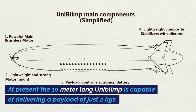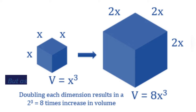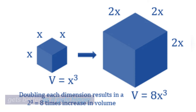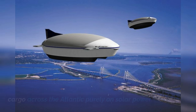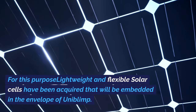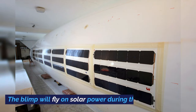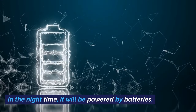Therefore, minimum displacement of the aileron strongly deflects the Uni-BLIMP in 3D space. At present, the 10-meter long Uni-BLIMP is capable of delivering a payload of just 2 kilograms. But as it goes with BLIMPs and airships, following the square cube law, performance gets better as it gets bigger. The eventual goal of the Uni-BLIMP is to transport cargo across the Atlantic purely on solar power. For this purpose, lightweight and flexible solar cells will be embedded in the envelope. The BLIMP will fly on solar power during the day and be powered by batteries at night.